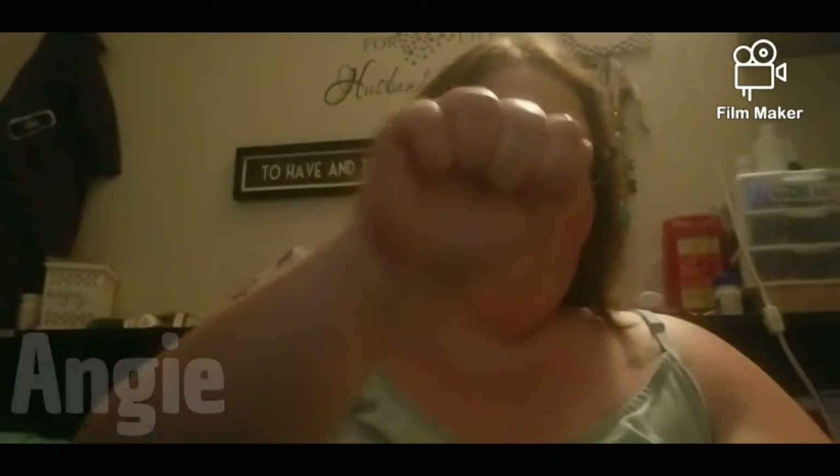Hello everyone, welcome to my channel. The time is 4:03 PM here in Dallas, Texas. If you're new here, welcome, and if you're returning, thank you. My name — I do sign language — is Angie, A-N-G-I-E.